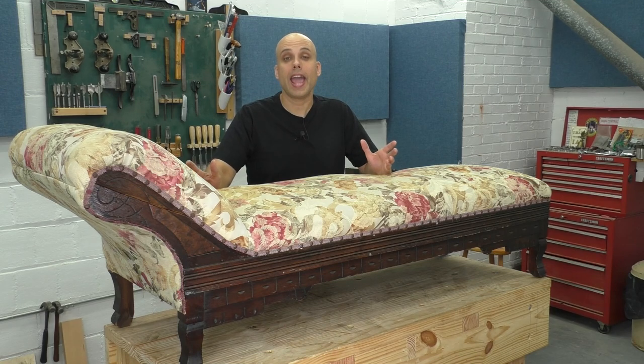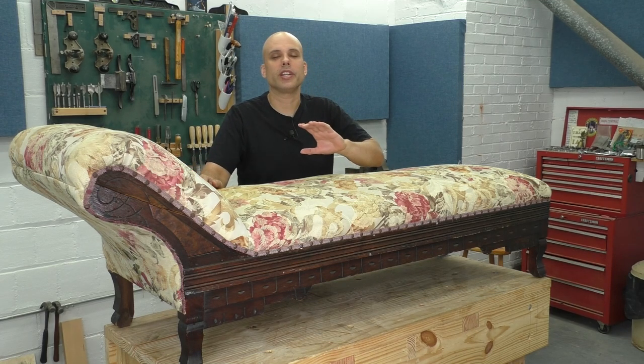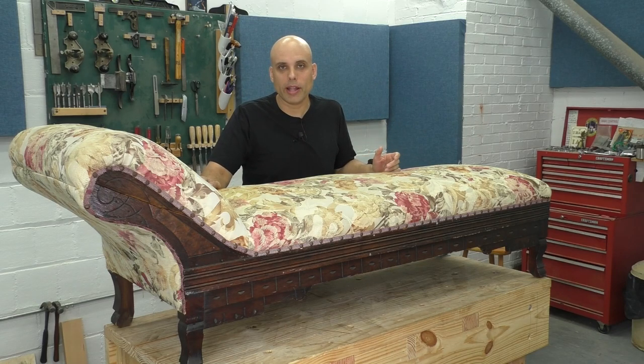Today we have a fine Edwardian daybed, and when I first got this piece, I understood everything about it. I knew who made it, who they made it for, when it was made, the style, everything. And the more I looked at it, the more I realized that my first impressions were almost totally wrong, and it was really different than I thought.